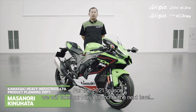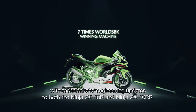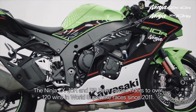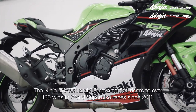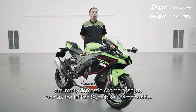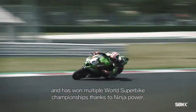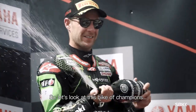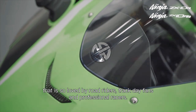We will take our Ninja brand to the next level with technical and engineering updates to both the Ninja ZX-10R and the Ninja ZX-10RR. The ZX-10R and RR have carried riders to over 120 wins in World Superbike races since 2011, as well as the world-famous Suzuka 8-hour race and many domestic championships, such as the British Superbike championship. Jonathan Rea won his first ever race on his Ninja, and has won multiple world superbike championships thanks to Ninja power. So let's look at this bike of champions, loved by road riders, track day fans, and professional racers.